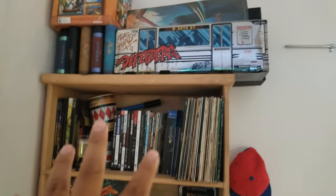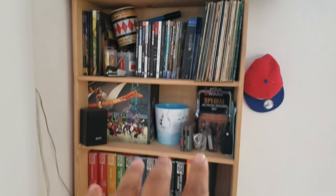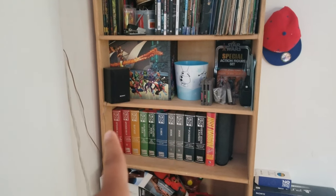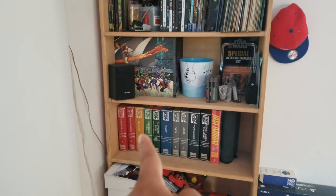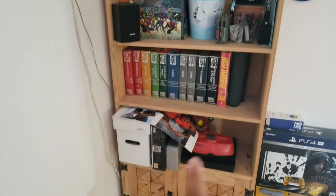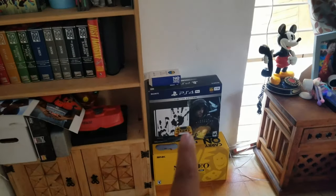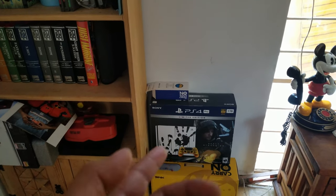Here we have a whole bunch of stuff — that's a Defenders toy set, it's like the subway. And then we have a whole bunch of other stuff: Star Wars special action set, my Marvel 2099 complete set that I sent out to get bound — it's really nice, their books. Just imagine — signed by Stan Lee. Virtual boy over here.